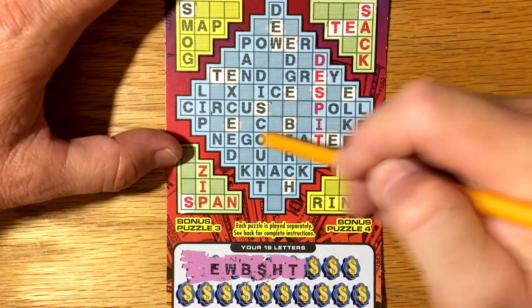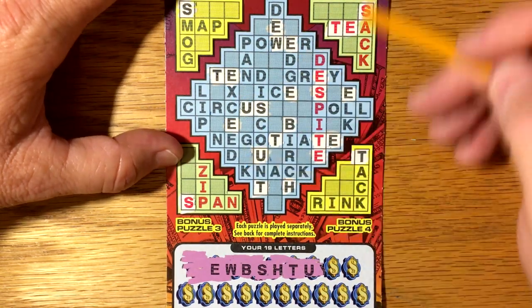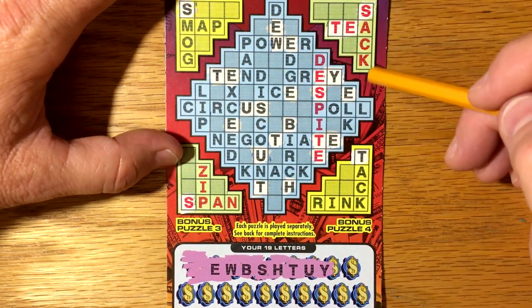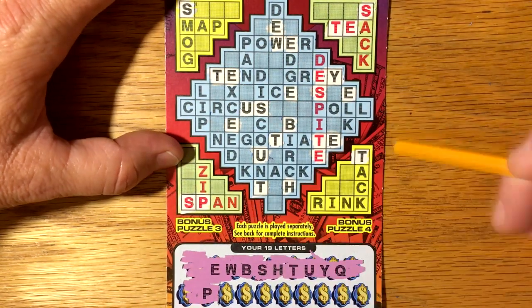Now those bonus puzzle areas — if you completely match a black word you get $10 instantly, and if you complete a red word it's $30 instantly. Q — P.